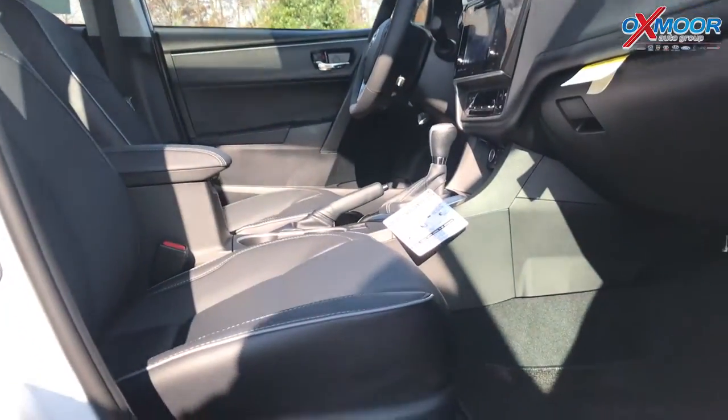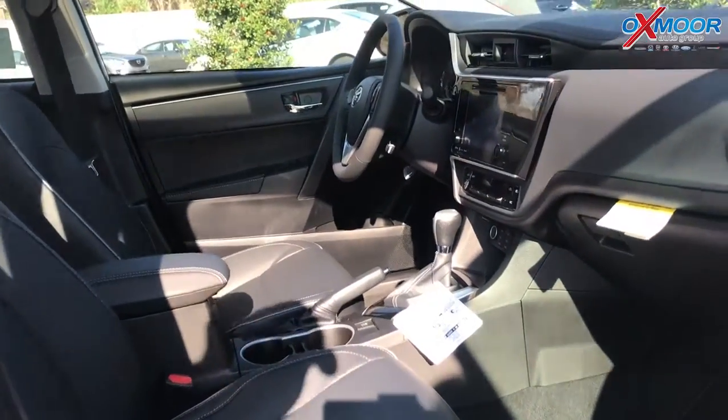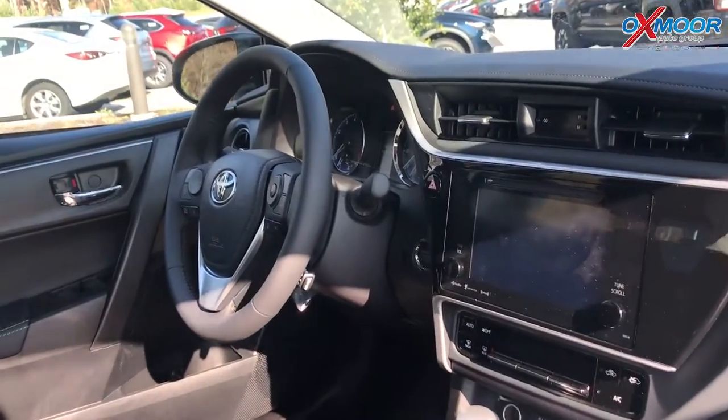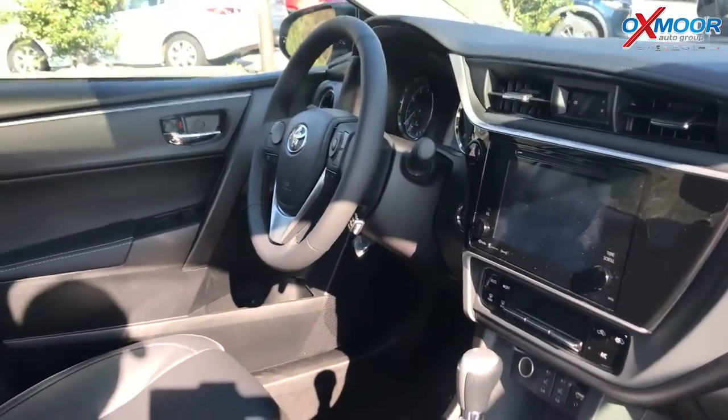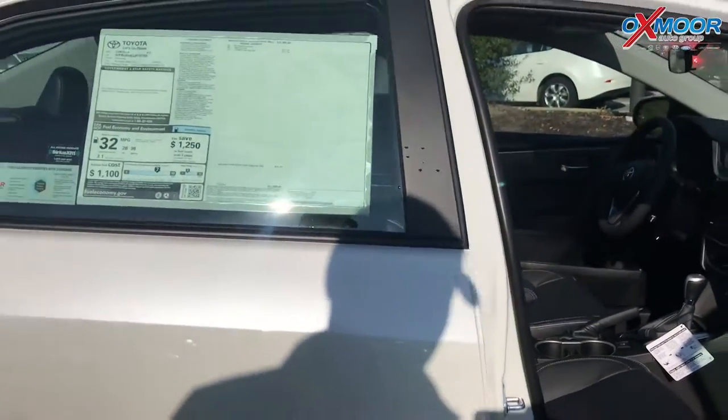This has upgraded features because this is the XLE, so you get leather seats that are heated. It has Scout GPS so you can have turn-by-turn navigation right there on your radio, XM radio, and it's got the sunroof as well. This is just a stylish, cool, fun car. They've been making these for 51 years now — it's the best-selling car in the world.